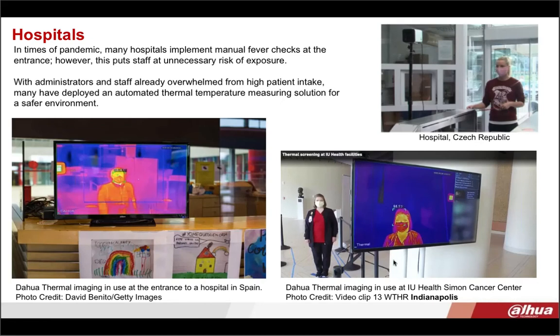Many hospitals started implementing manual fever checks initially at entrances. However, this puts staff at unnecessary risk of exposure and increases the manpower needed for continuous temperature taking. With administrators and staff already overwhelmed with high patient intake, they deployed an automated thermal temperature monitoring solution for a safer environment. Here are a couple of examples — one hospital in Spain using the technology, one in the Czech Republic, and at the bottom right, a screen capture of the Health Simon Cancer Center in Indianapolis that's using our solution.